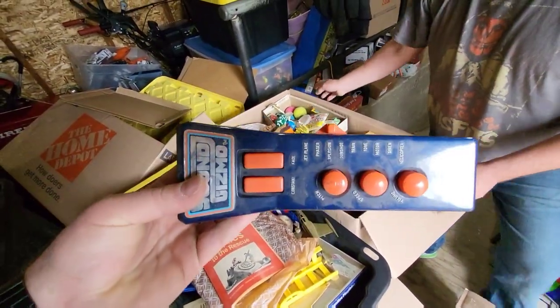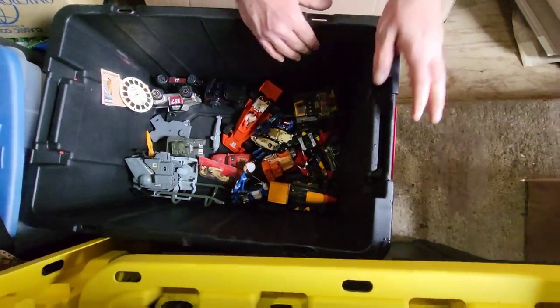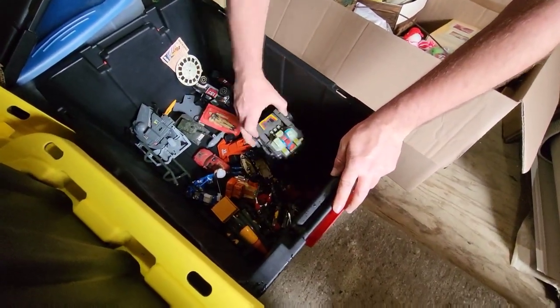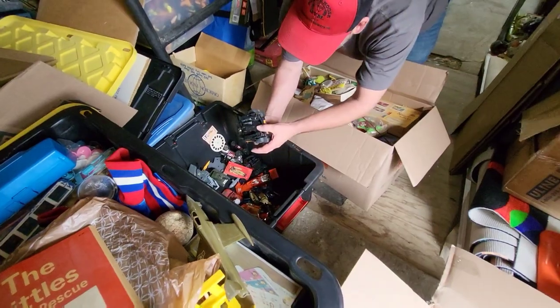We got some cool stuff like the Buddy L Powder Puff Derby set, some GI Joe stuff, a bunch of GoBots, and the Sound Gizmo. This is like the cool bin and I know it doesn't look like a lot but there's a lot of cool stuff. He's got some GoBots in there — I don't know what that is, is that a GoBo? Not sure. It's made in Taiwan so maybe not.